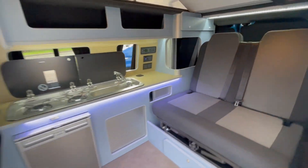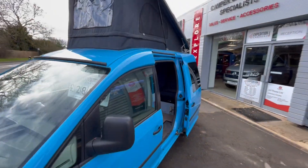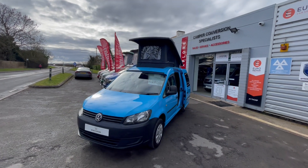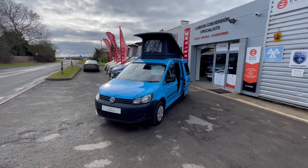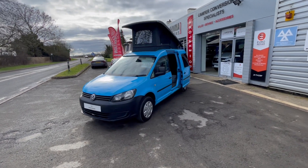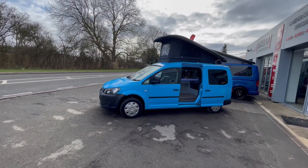This van is now with us and ready to be viewed. It's like a brand new conversion. We also have many other vans — we've got four more vans, two in build and two on the way to us. If you have any questions or you want to look at a bespoke build, please let us know. This one is available for viewing.